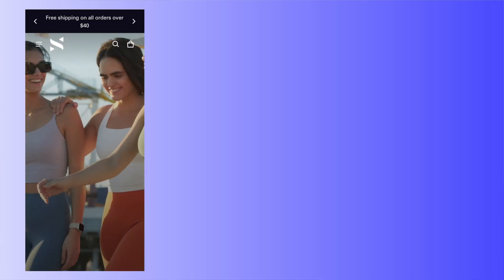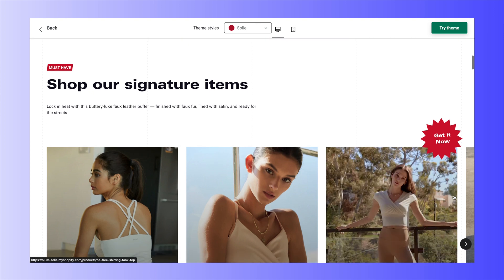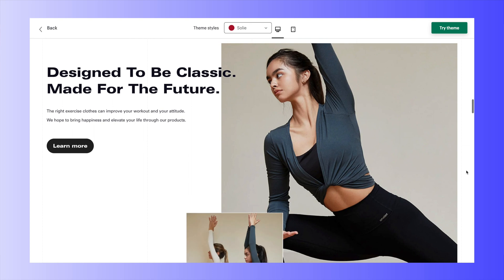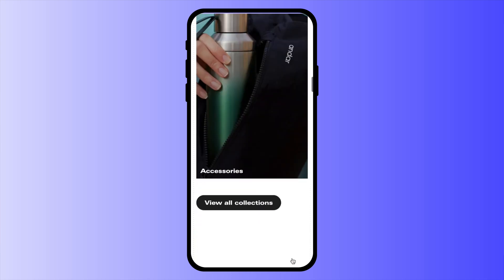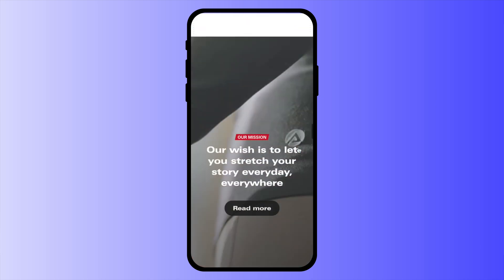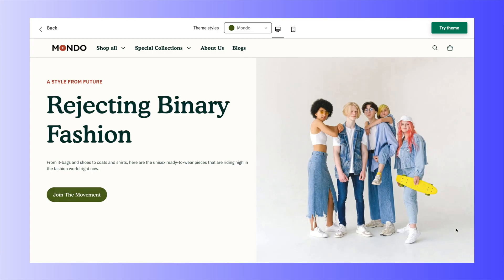Bloom theme comes with three styles to choose from: Soli, Mondo, and Celia. The Soli style has a clean, energetic, dazzling, and feminine vibe. In the demo store, it's used for an activewear brand targeting young women, with sans-serif fonts and a bright color palette. Soli represents the carefree and youthful energy of expressive youngsters. I suggest using Soli for brands with active, energetic, and young positioning.